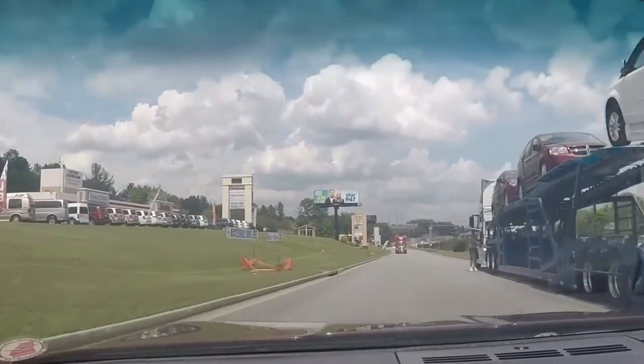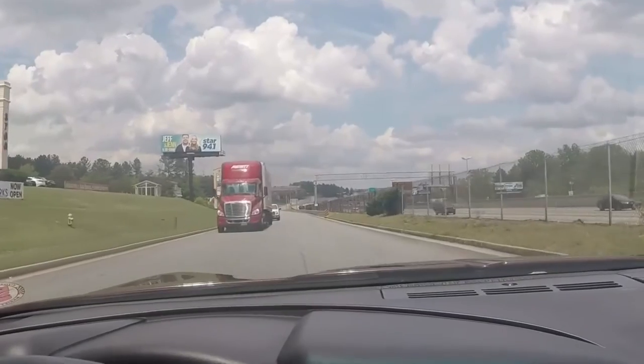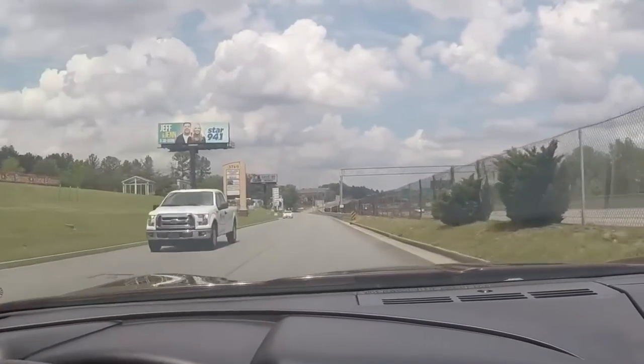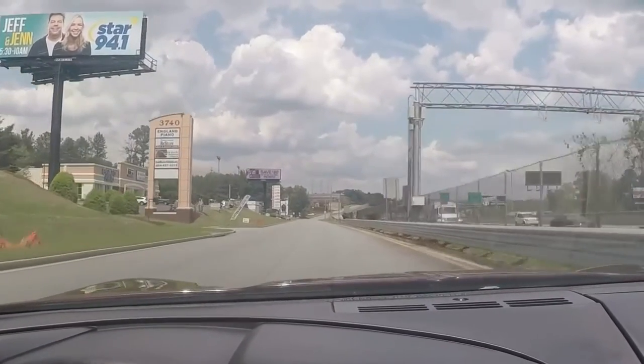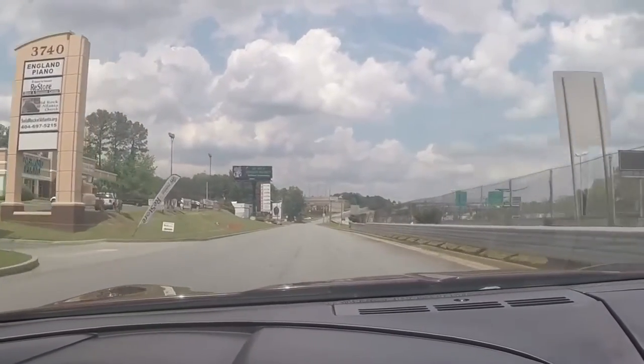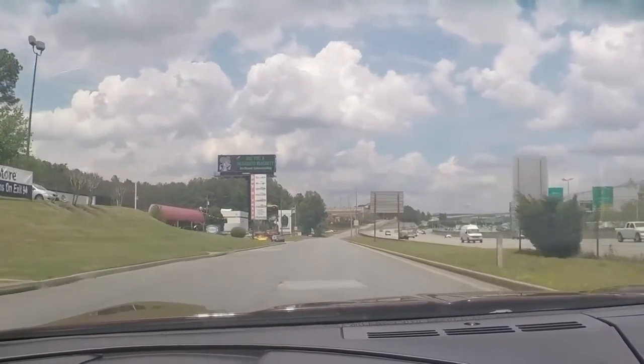This car is priced low. It is in very nice condition both on the exterior as well as the interior. Later on I will run a second video showing you the underside of this car, but for now I'm just going to show you that it does drive and ride very nice.